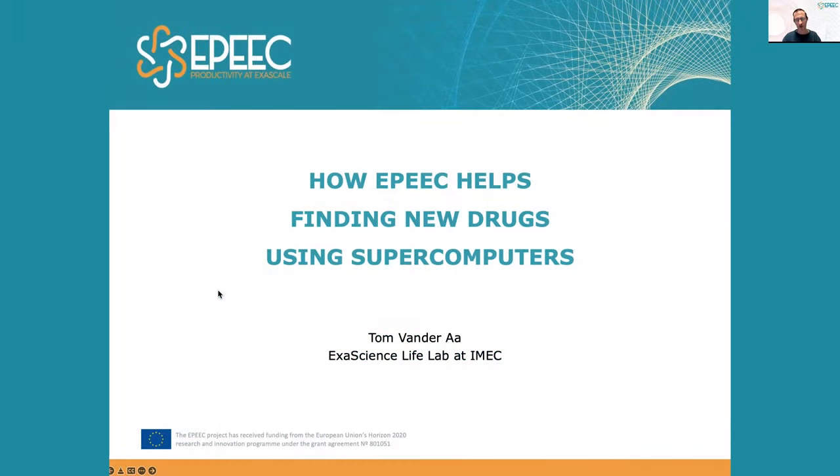How EPIC helps finding new drugs using supercomputers. Welcome, my name is Tom van der A from the ExoScience Life Lab, where we help the pharmaceutical industry with their high performance computing problems.